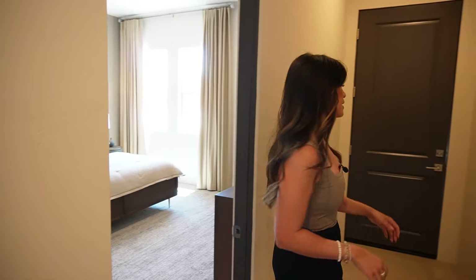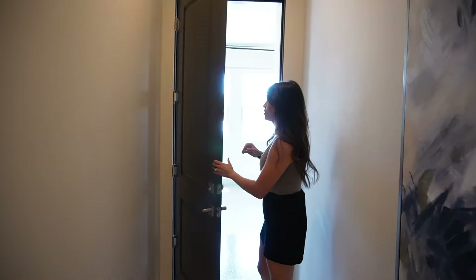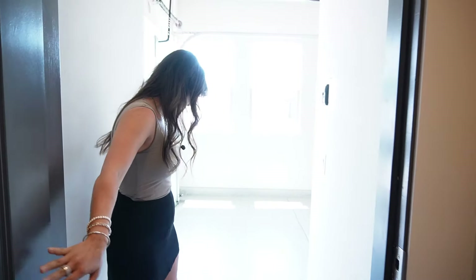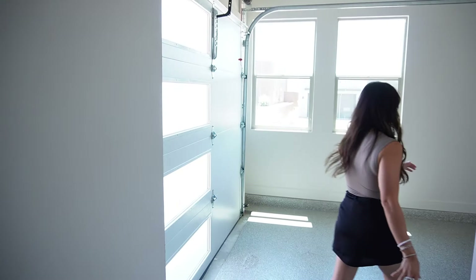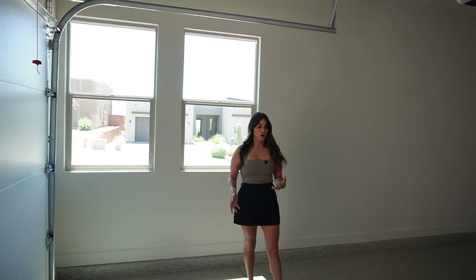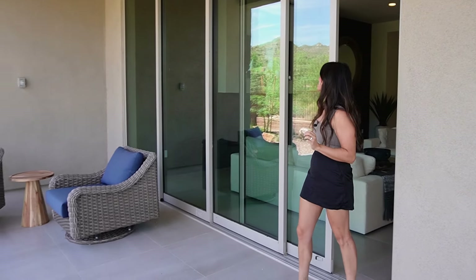The third guest bedroom feels a little bit bigger than the other two, but all are really nicely spaced — walk-in closet and ensuite. This house is also a three-car garage. By the master suite you have two entrances, and this third bay is epoxied with windows — it could serve as a third car spot or a home gym.